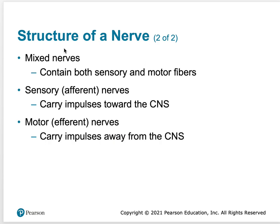Some nerves contain both sensory and motor fibers; some contain just sensory and some just motor. Sensory always carries impulses to the central nervous system, while motor always carries impulses away from it. There are 12 cranial nerves that come off the brain and 31 spinal nerves that come off the spine — both are part of the peripheral nervous system.